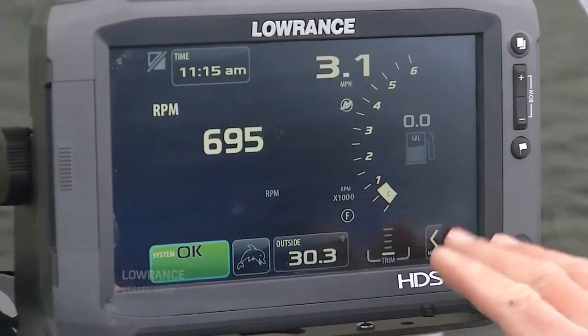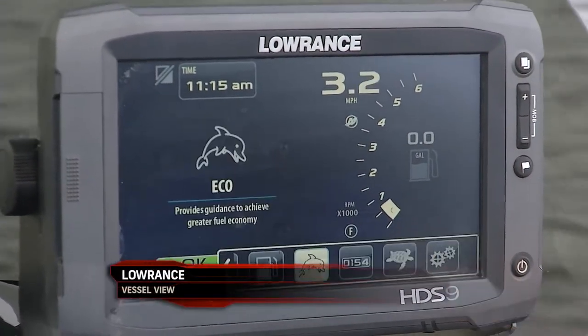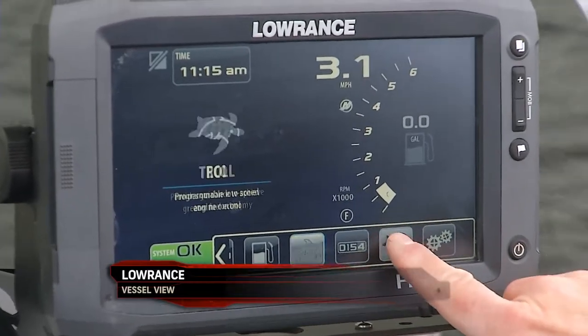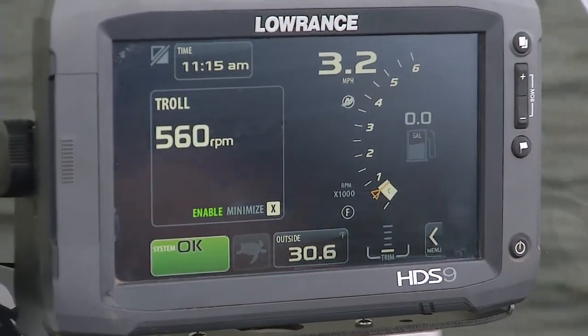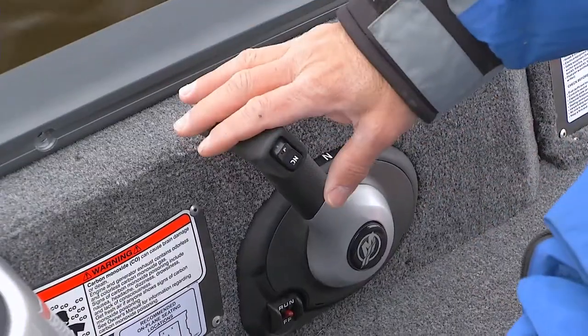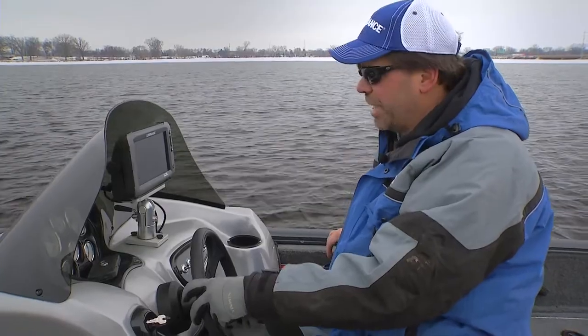Let me show you a couple of things on this screen that I really like for Vessel View. First of all I'll go to Menu here, I'll slide over and pick this Turtle right here. The Turtle is just a little symbol for Troll Mode, because what it does is lets you go slower when you're trolling than even you can with the manual idle.